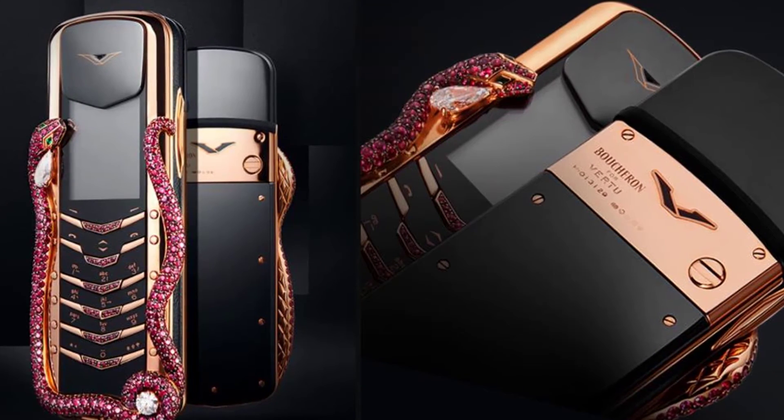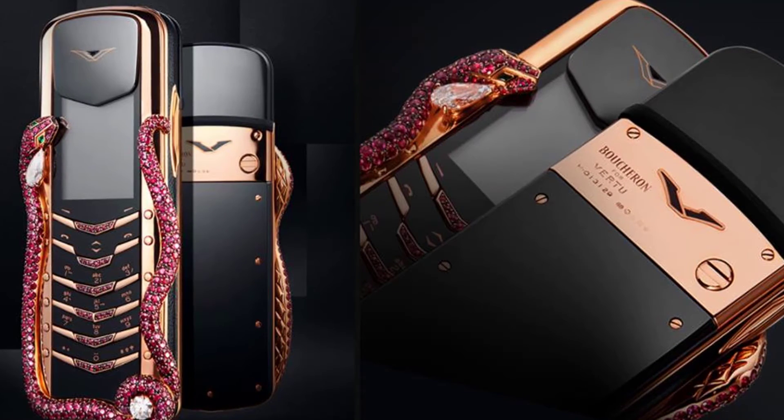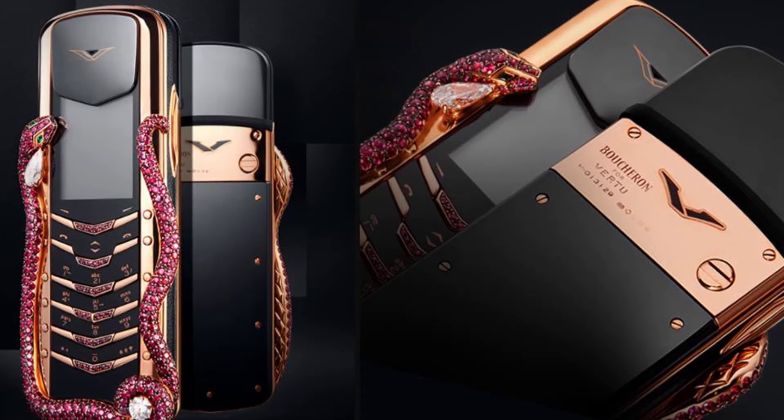The body is gold-plated, and the most distinctive element is the jeweled Cobra that winds its way around the handset, comprising solid gold, white diamonds, emeralds, and rubies.